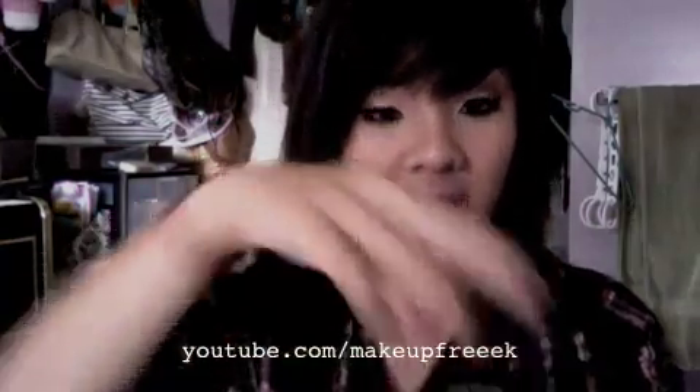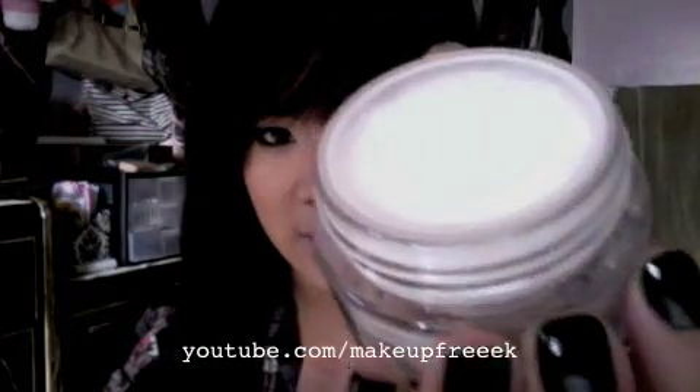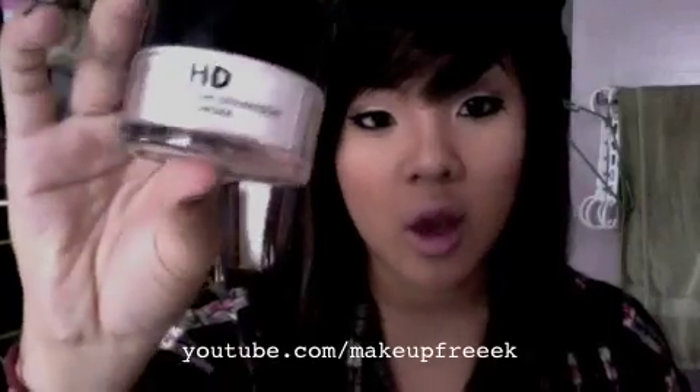The next product I'm loving is my Makeup Forever HD Powder, which I got from Sephora in a kit I showed in my haul video. This gives me the best finish on my foundation — it makes everything look so flawless. The powder is really fine and it just sets into your pores and fills everything up for a flawless finish. It's translucent so it doesn't give you a white finish. This is $30 at Sephora.